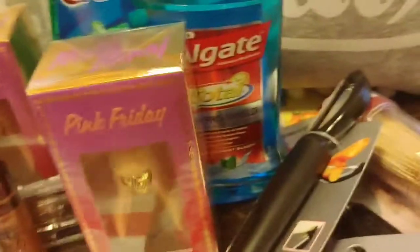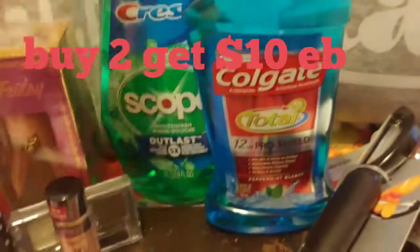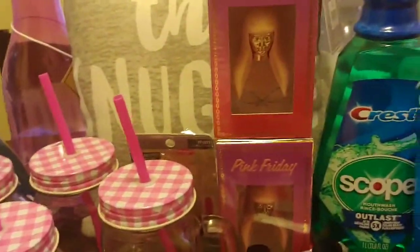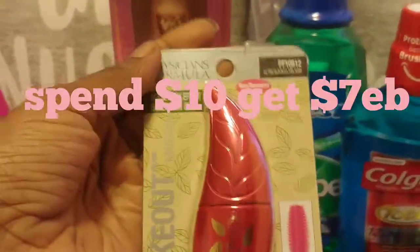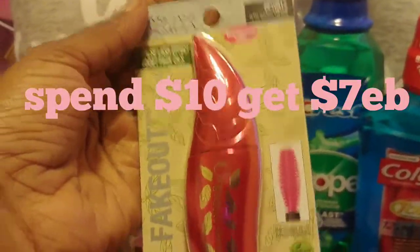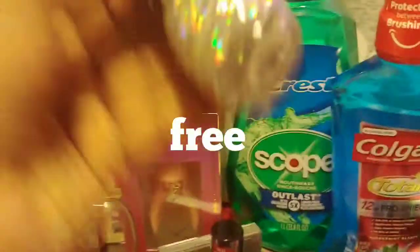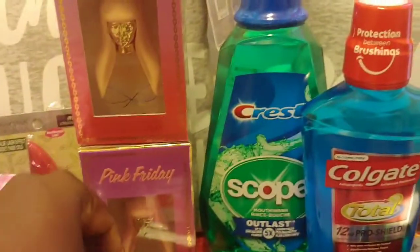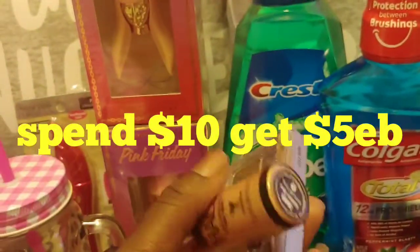The Nicki Minaj perfume is regular price, but if you buy two you get back a ten-dollar Extra Buck. The Physician's Formula — if you spend ten dollars you get back seven dollars in Extra Bucks. The Paparazzi nail polish I got for free because it's my birthday gift from CVS — my birthday is in a couple of days.